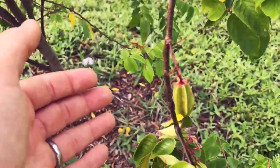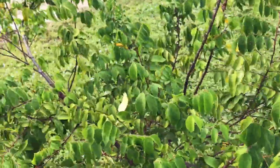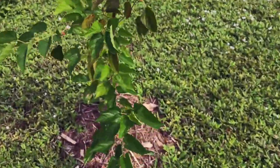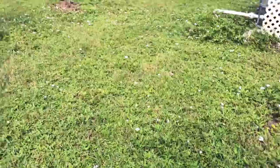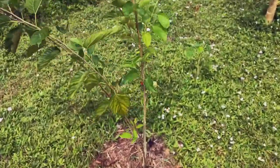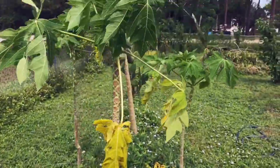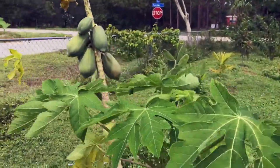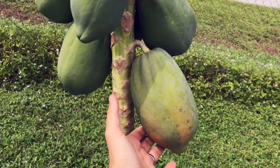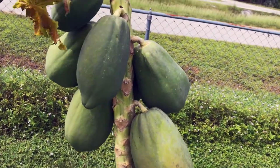Got some starfruit pushing out fruit — just great, can't wait for that. Coconuts are doing well. Mulberries are right on track. There's another moringa and another mulberry with more mulberries. I've been eating the mulberries. This is our second papaya ever to be ripening, so I'll be enjoying that sometime this week.